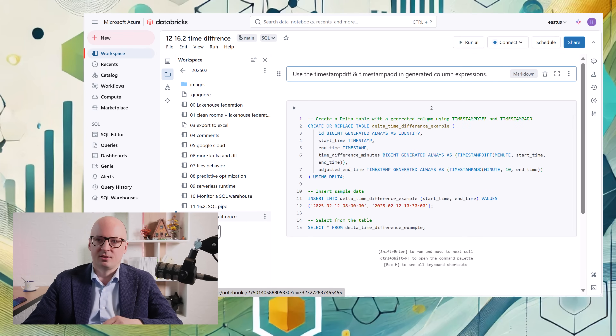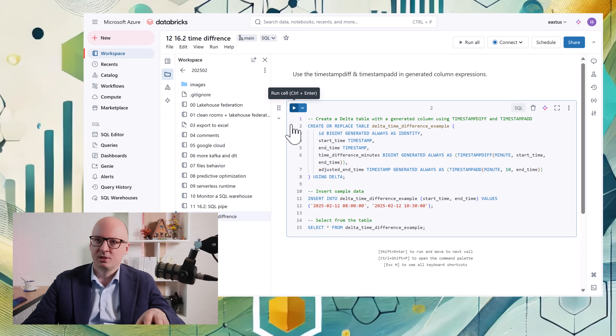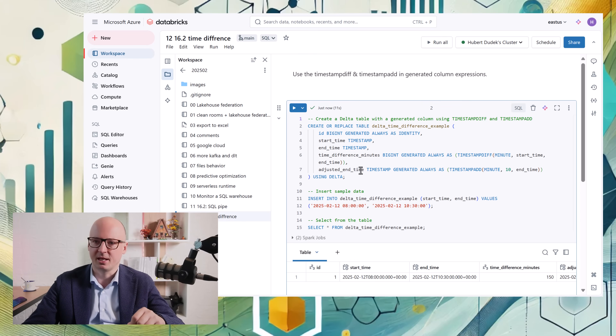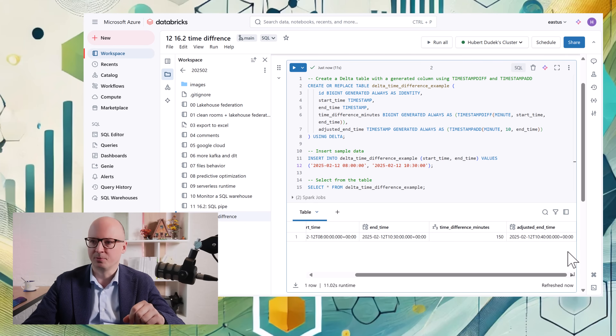Another update related to SQL and table creation is new auto-generated column function types: TIMESTAMP_DIFF and TIMESTAMP_ADD, which can be really useful in auto-generated columns. For example, you can auto-generate a column that calculates the difference between two timestamps. Here we insert two timestamps and then have auto-generated columns that calculate the difference in minutes or add some time.